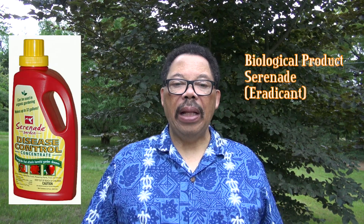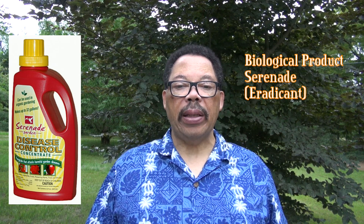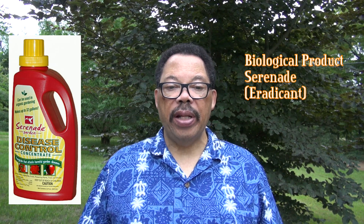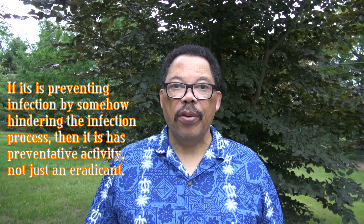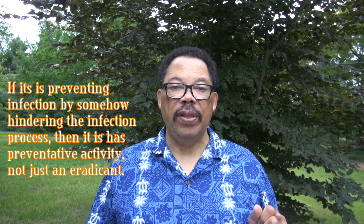Biological fungicides such as Serenade contain beneficial microorganisms that, when sprayed on the plant, destroy the fungal pathogen. The active ingredient in Serenade is the bacterium Bacillus subtilis. It helps prevent powdery mildew spores from infecting the plant, needs to be applied every seven to ten days, and applications can be made up to the day of harvest. It is non-toxic to people, pets, and beneficial insects.